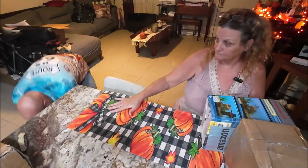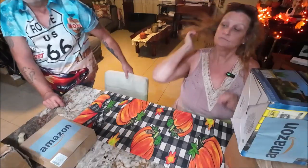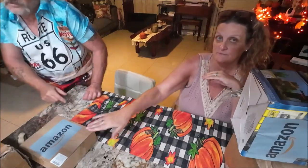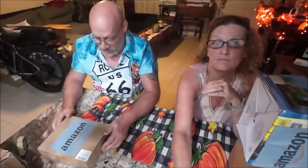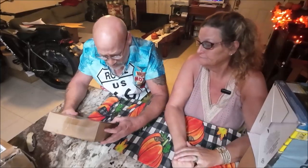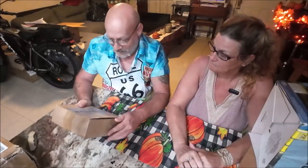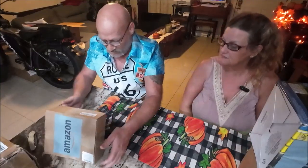A lot of this seems to be Amazon returns — probably all of it. There appear to be some car parts like rotors and stuff. Let's do this box first. It looks like it came from Amazon.